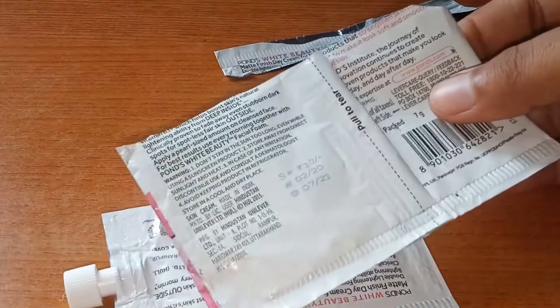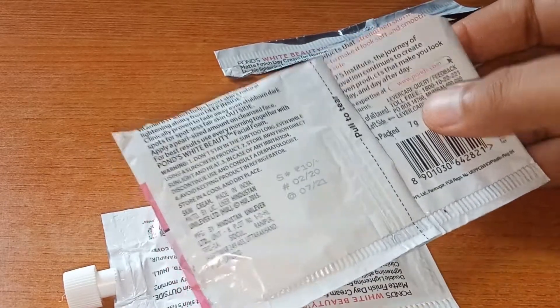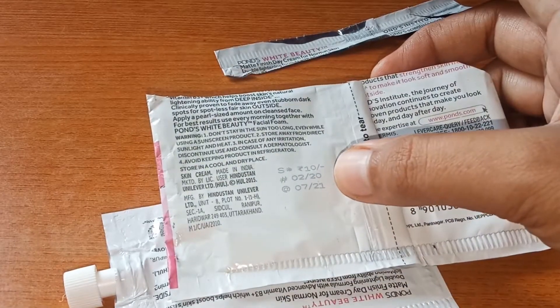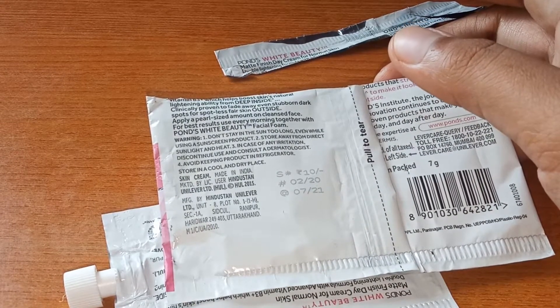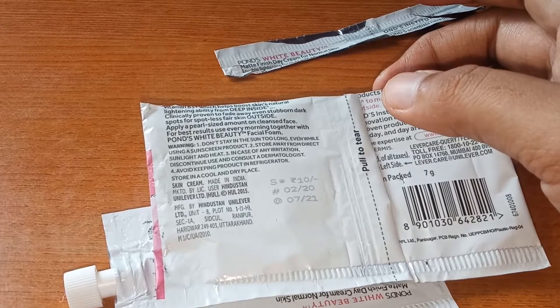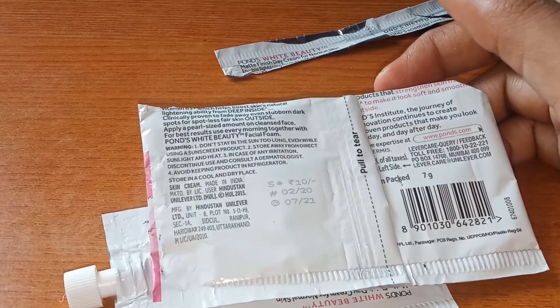So guys, I am talking about shelf life. You will get a shelf life on the packaging. I bought this cream about 10 days before the expiry, so I have been using it. I bought this cream and didn't realize the expiry was so soon when I started making videos.